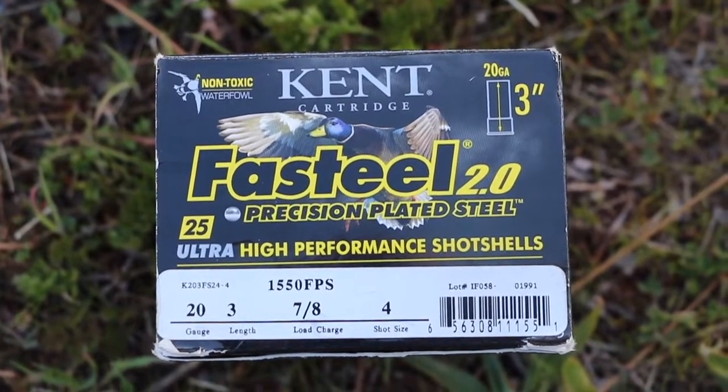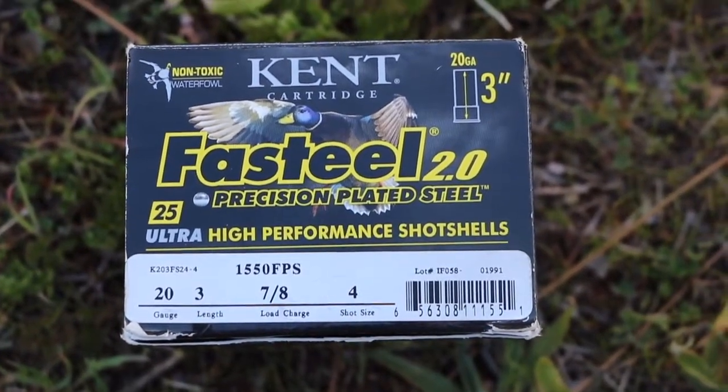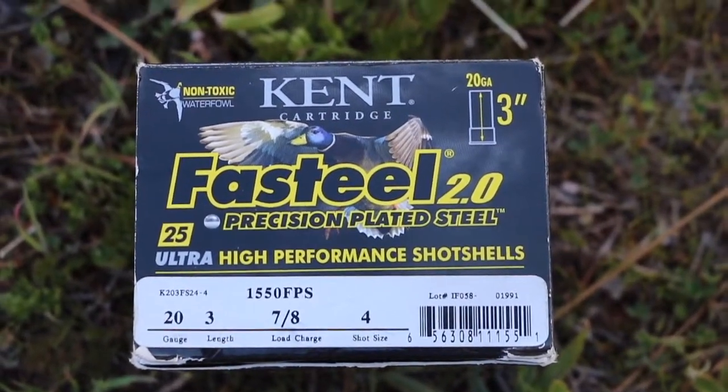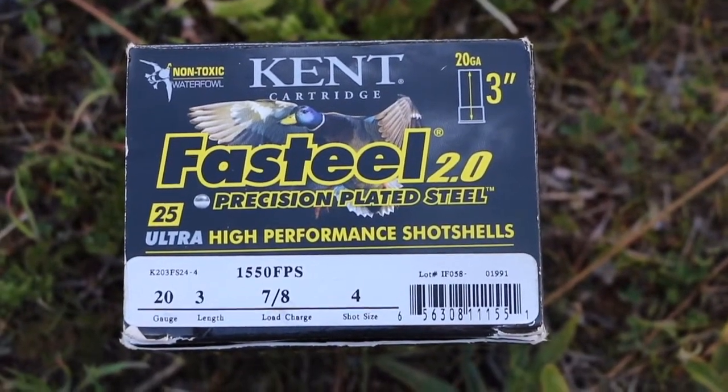This is the first load Luke's going to be shooting today. It's a 3 inch shell, 7/8 ounce load, shot 4, and it is shooting at 1,550 feet per second. So we're going to see how this patterns through his 20 gauge.